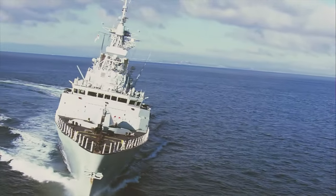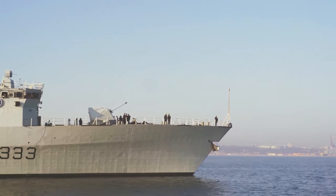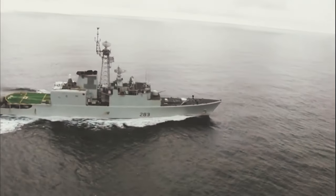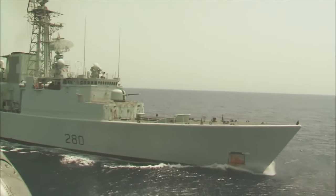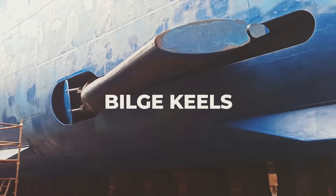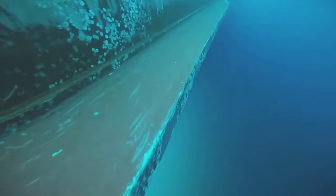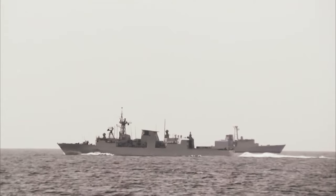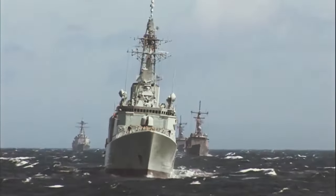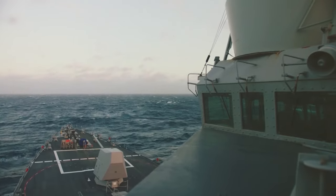A ship gliding gracefully across the waves, defying the whims of the ocean, showcases the ingenuity of naval architects. But beneath the surface, a silent battle is being waged against the forces of nature — a battle for stability, the lifeblood of any vessel, fought with a hidden arsenal of features meticulously designed to keep the ship upright and on course. One of the most prominent weapons in this arsenal are the bilge keels, unassuming protrusions along the hull that act like miniature fins. As the ship rolls with the waves, these keels create drag in the water, resisting the motion and dampening the roll.